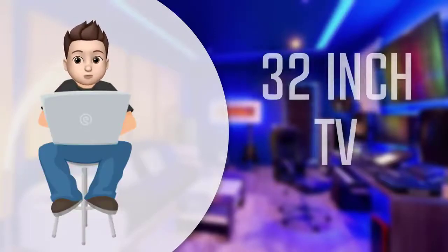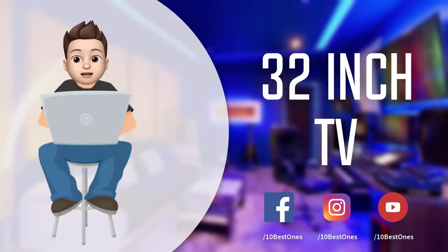In this episode of 10 Best Ones, we are going to check out the top 5 best 32-inch TVs in 2018. I made this list based on my personal opinion and I tried to list them based on their price, quality, durability, and more. If you want to see the price and find out more information about these 32-inch TVs, you can check out the links down in the description and comment section below.